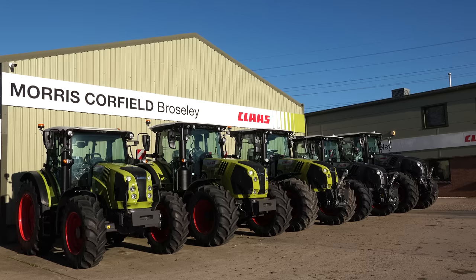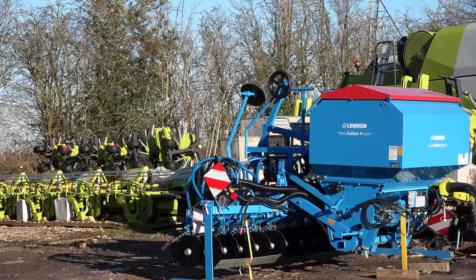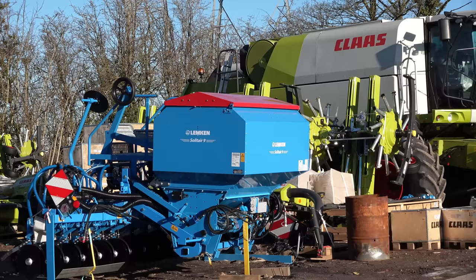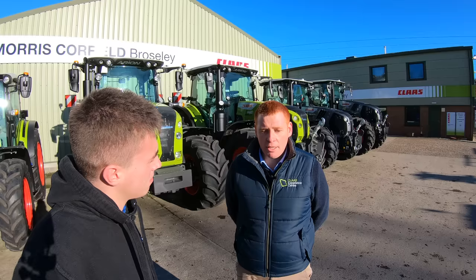Caulfield's got a few nice machines in the yard today. Broseley is Caulfield's main depot. Like Class, Morris Caulfield's is a family-owned business, and our relationship with them goes back 60 years, to when they sold their first Class combine. Class has grown — originally just being a harvesting business, our product range has grown over the years where we incorporated mowers and green harvest machines, then forage harvesters in the 70s. Now we offer a complete line of products for Morris Caulfield's and our larger dealers to sell.